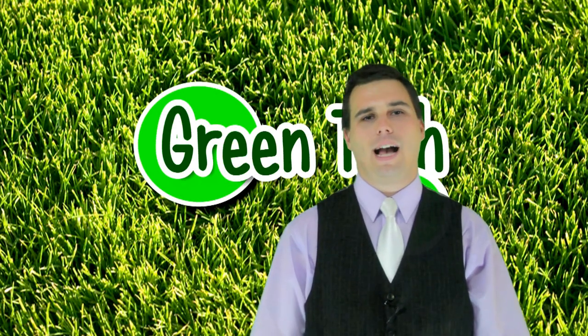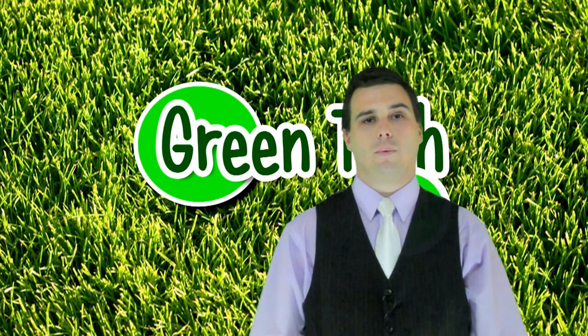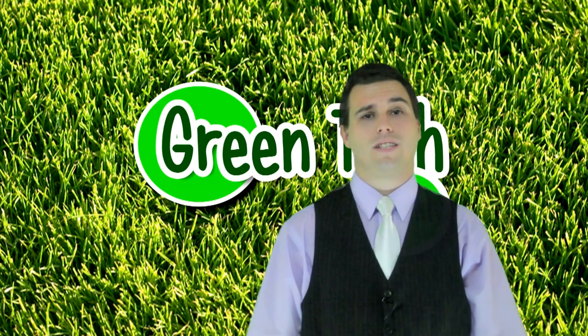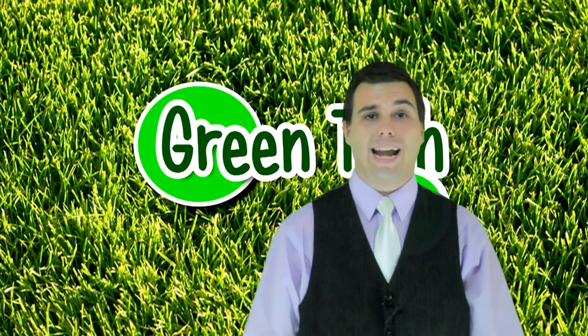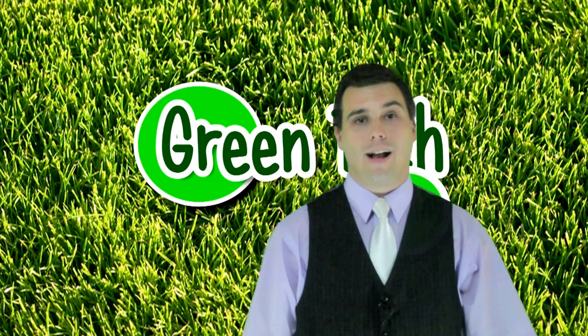Hello people of the interwebs, I'm your host Eko Geeko, welcome to another show. This week we show you some good green vibrations, a small EV charger, the sun gives us something sweet to eat, Audi has a cool electric car, and I get to tell you all the news that Scott wouldn't let me talk about last week.